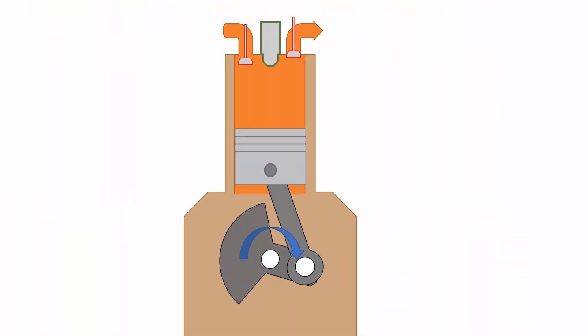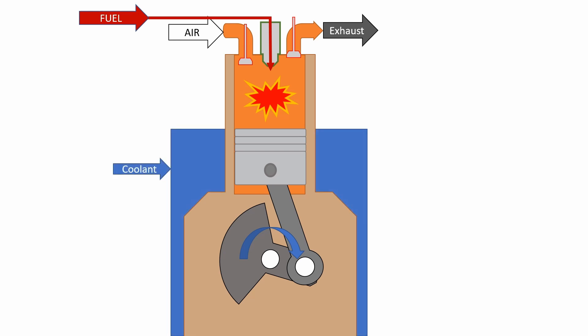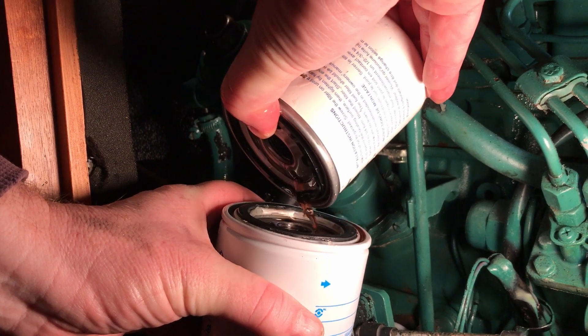All internal combustion engines need to mix air and fuel in order to fire. The very process of firing generates significant amounts of heat, so an effective method of cooling is required. The moving parts of the engine must be well lubricated to reduce wear and maintain efficiency. Any debris that gets inside an engine can cause catastrophic failure, so your air, fuel and cooling water all need to be kept clean using filters, which need replacing regularly to ensure they don't get clogged.